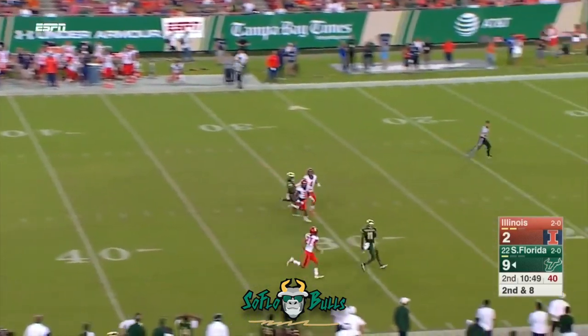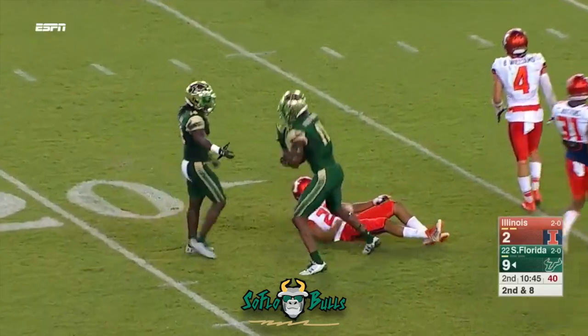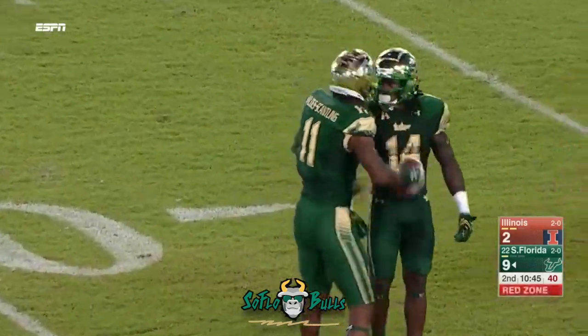Plenty of time. Had time to pat the football. Down deep — jump — ball! Catch made around the 20 by Marquez Valdez Scantling.